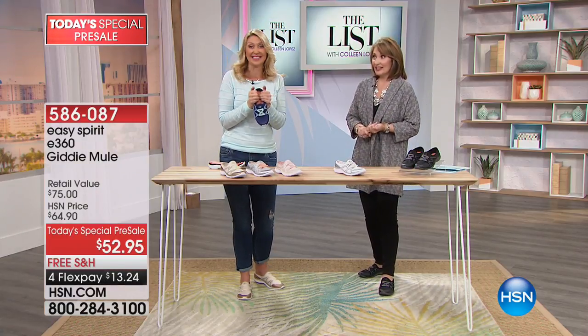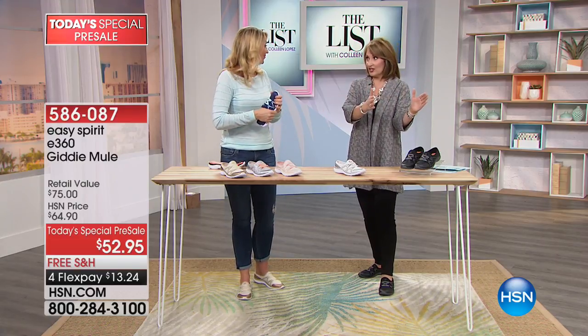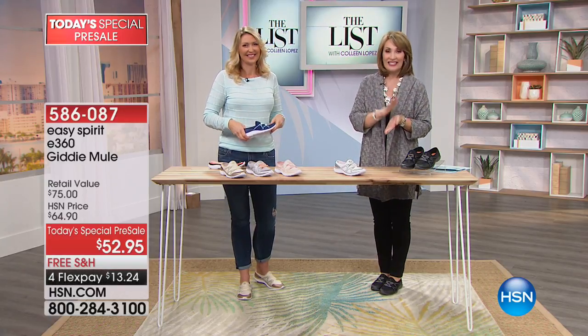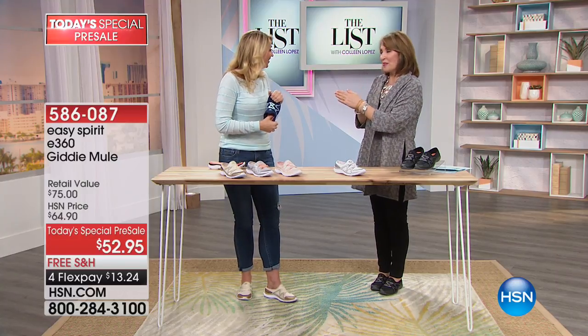Monday is the official launch, but if you'd like to get it early, it's only available on this show tonight — it won't be on HSN.com until Monday. Order yours now in the color and size you need and we'll get it on the way for you. Awesome job, Cindy — thank you so much.